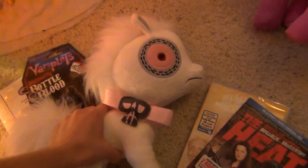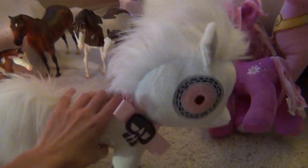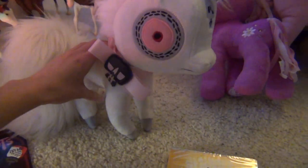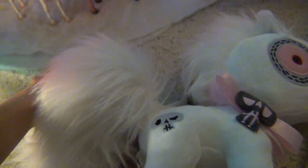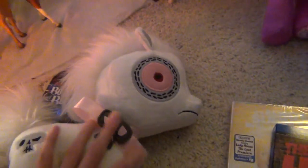I got this Vampwitz ghost pony that I've been thinking about getting for a while, and I got it for Christmas. So cute — it came with a little bottle of blood and the certificate thing. I am absolutely in love with it.